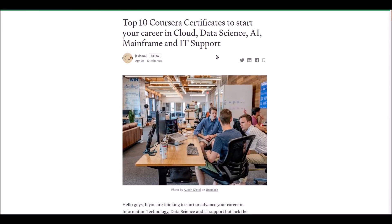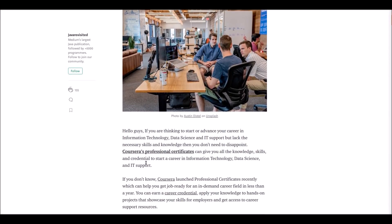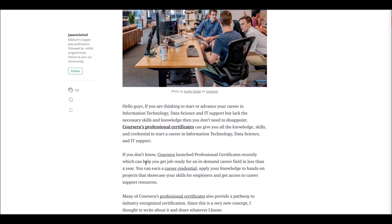Hey guys, welcome. In this video we are going to talk about top 10 Coursera certificates which will help you to start your career in cloud computing, data science, artificial intelligence, mainframe and IT. If you are looking to start your career or looking for advancement in your career, these courses will definitely help you.